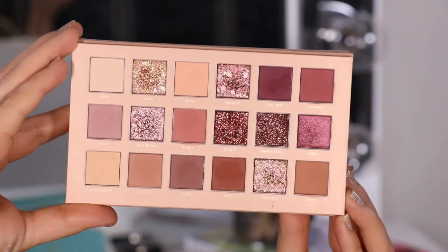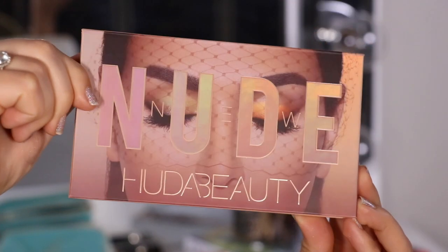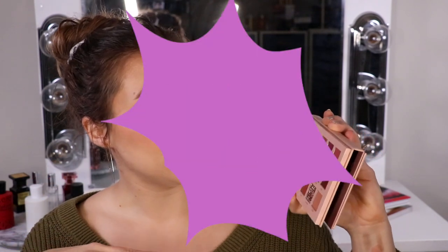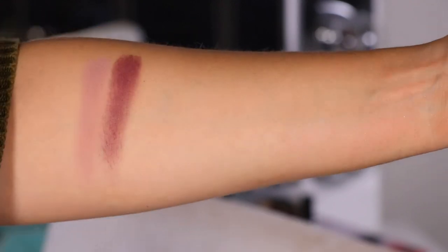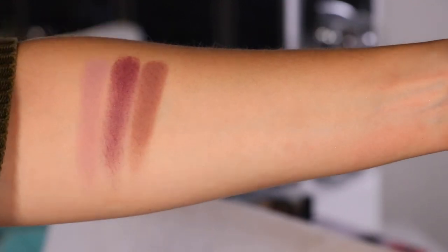And then the other two Huda Beauty palettes that I reached into were my New Nudes palette, which is primarily pinks, but there are definitely some purple-y plum shades in here. Like I am wearing the shade Lace, this super soft pastel purple here all over my lid. And then there's also Love Bite up here in the corner, which is more of a bold purple, less pastel. And even Tease down here, which is kind of a mauve, like a brown-toned purple, but still very soft purple. And then you also have Daydream, which is a textured light lilac shade as well.